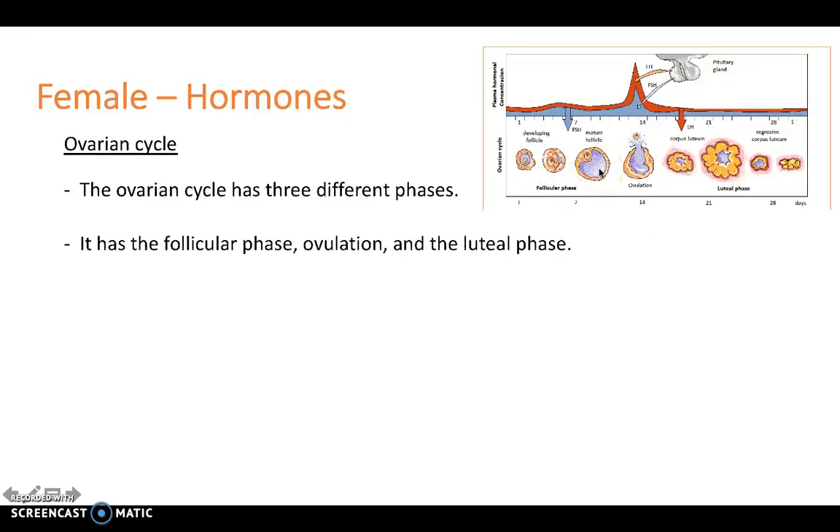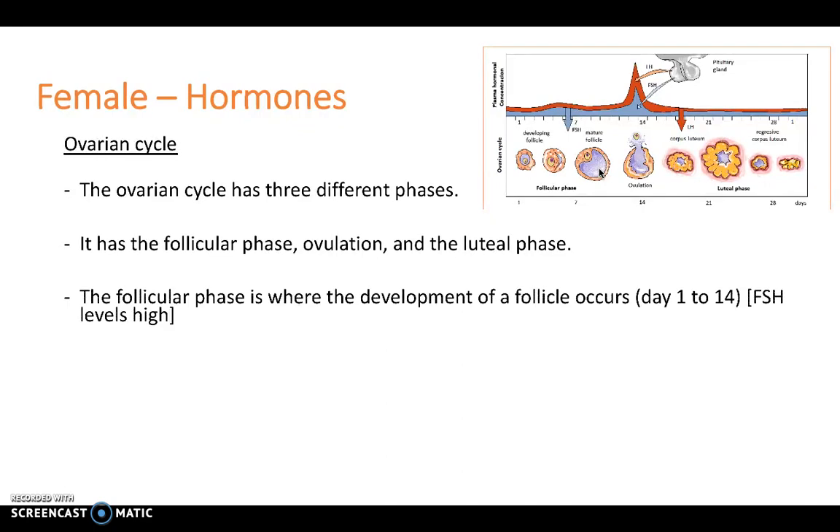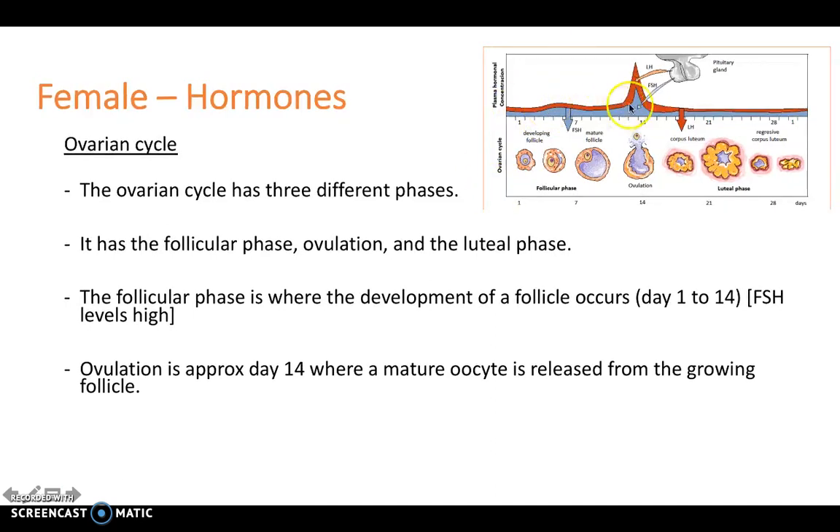The ovarian cycle is made of three different phases: the follicular phase, ovulation, and the luteal phase. The follicular phase is where the development of the follicle occurs, from day 1 to 14, and FSH levels are fairly high during this time. Ovulation is approximately day 14, and this is where we see a massive spike in the level of luteinising hormone LH. We can also see a smaller peak in FSH during this time, but the main hormone inducing ovulation is LH.